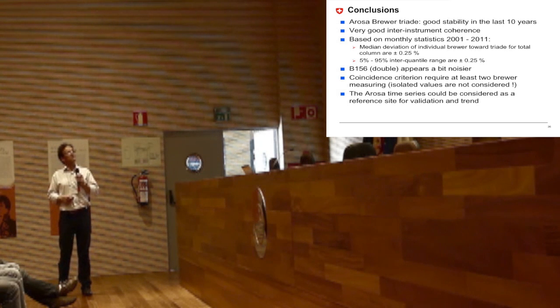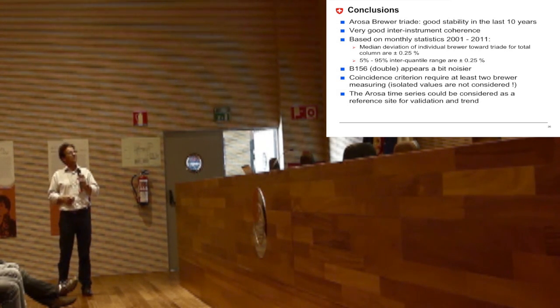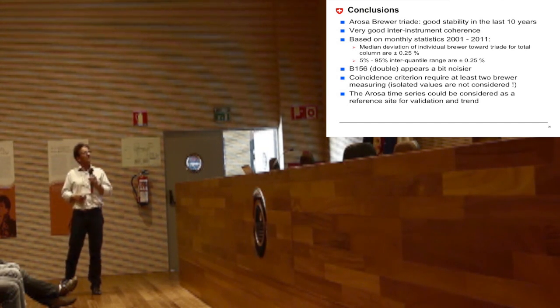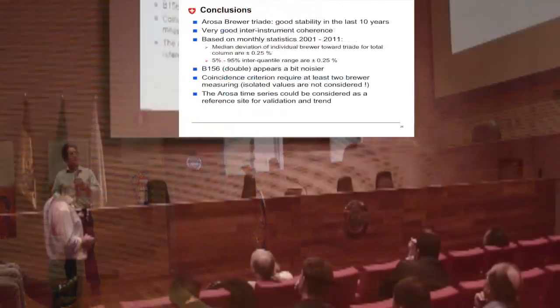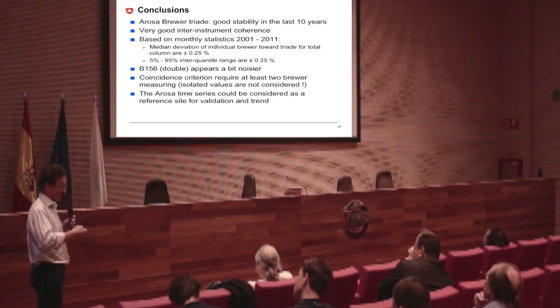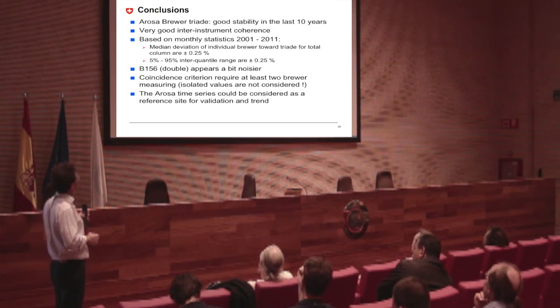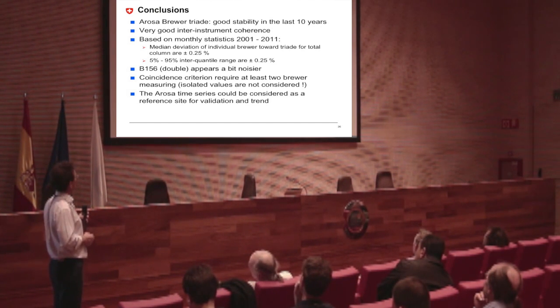I think that the Arosa time series is somehow at the edge of what we can do with these Brewers, and now we are at the real noise floor of these instruments. We could probably reach something like between a quarter to a half a percent agreement with these Brewers — and this is impressive.